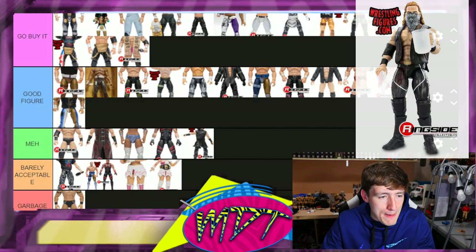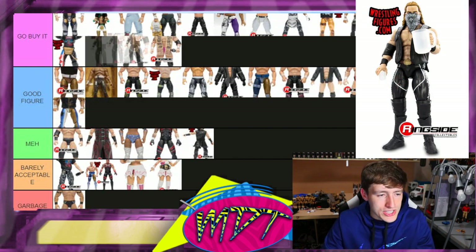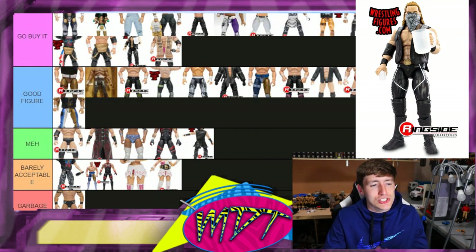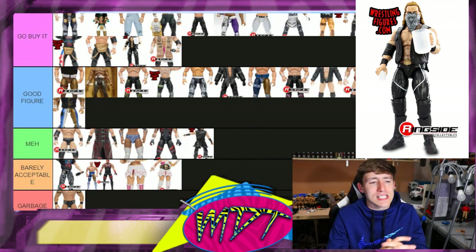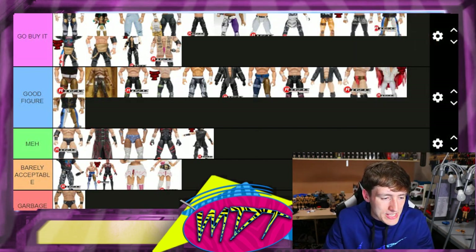Series five Adam Hangman Page — this is 'Go Buy It' for sure. I really like this figure, it's a lot better than his series two. You get the pitcher and glass, the bandana, the long tights — it's just a better version of the series two. Seek this one out over the series two.